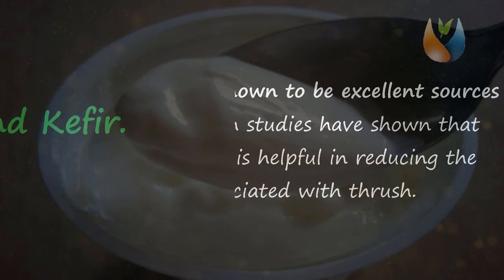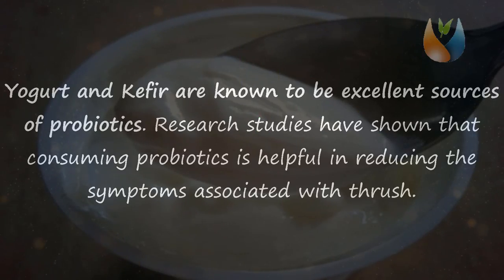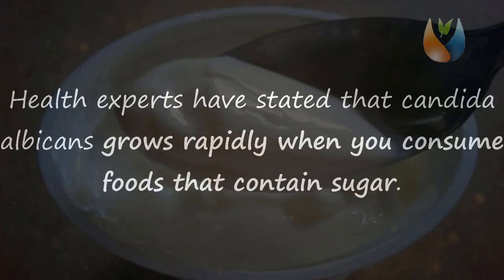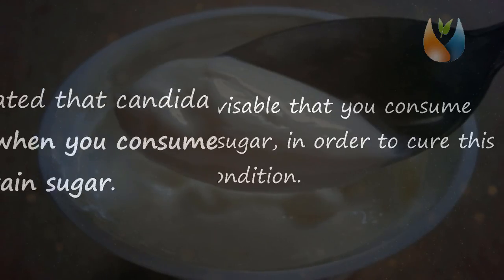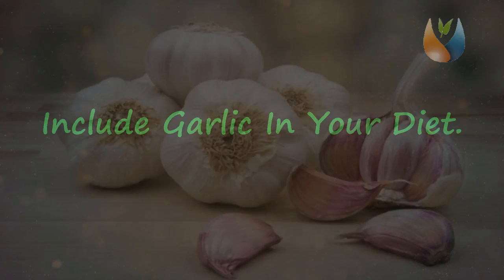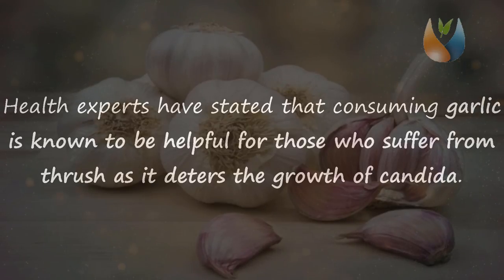Papayas. Yogurt and kefir are known to be excellent sources of probiotics. Research studies have shown that consuming probiotics is helpful in reducing the symptoms associated with thrush. Therefore, it is important that you consume food sources such as yogurt and kefir as they contain a high amount of probiotics. Health experts have stated that candida albicans grows rapidly when you consume foods that contain sugar, so it is advisable that you consume yogurt without any sugar in order to cure this condition.